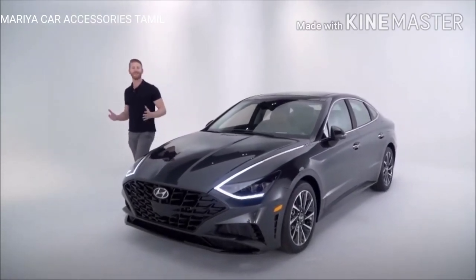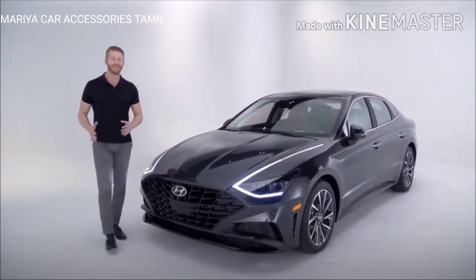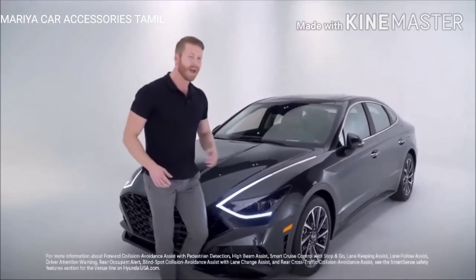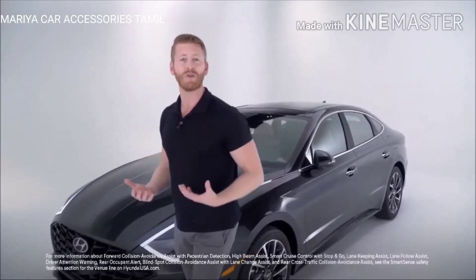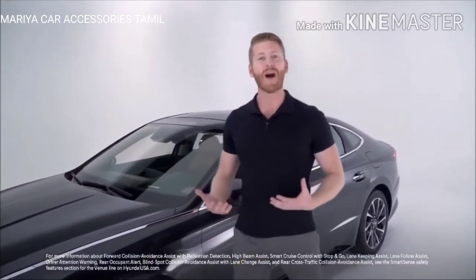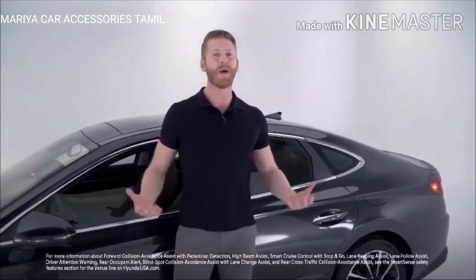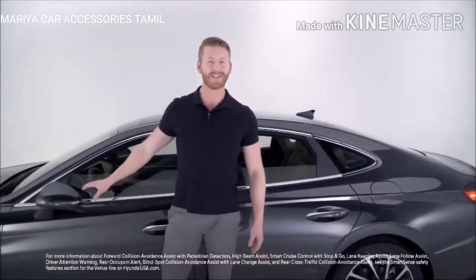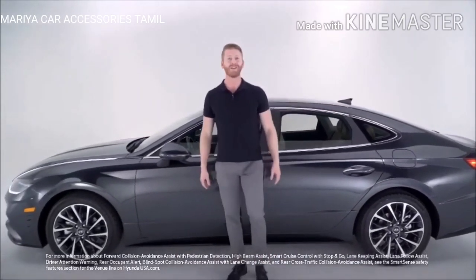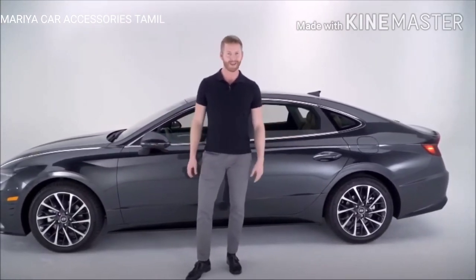When it comes to safety, the 2020 Hyundai Sonata comes standard with advanced Hyundai Smart Sense safety features like forward collision avoidance assist with pedestrian detection, high beam assist, smart cruise control with stop and go, lane keeping assist, lane follow assist, driver attention warning, and rear occupant alert. Combined with blind spot collision avoidance assist with lane change assist and rear cross traffic collision avoidance assist, the Sonata has you protected at all angles.